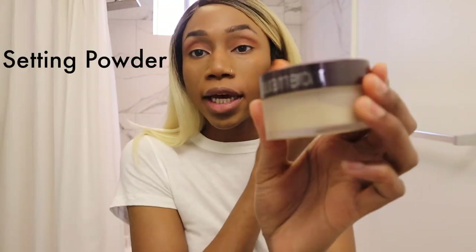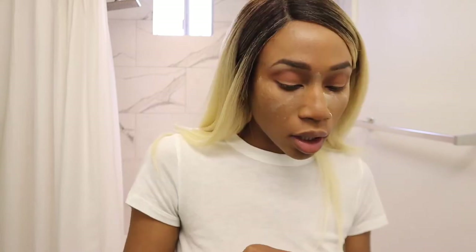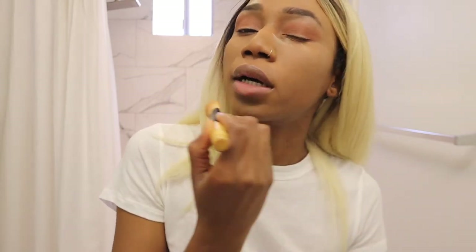I'm going back in with concealer to spot-cover. Now I'm using the infamous Laura Mercier Translucent Setting Powder — definitely one of the holy grails. I liked it until I got Shape Tape because it absorbed too much and gave me flashback. We're not trying to look like James Charles. I don't leave it on for too long; I just use a cheap little brush to dust it, but I don't dust it completely off — I kind of press it into my face to set the makeup.